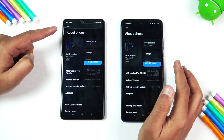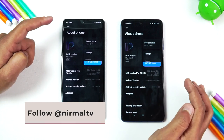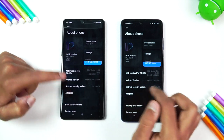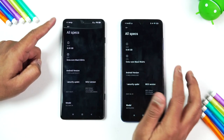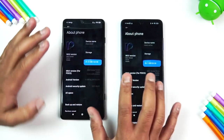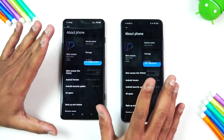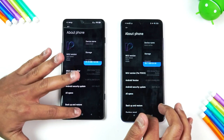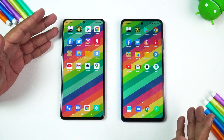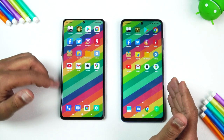Both are running on MIUI 12.5 — in fact this one is 12.5.2 and this is 12.5.3. Both have Android 11 out of the box. RAM is also the same: 8GB RAM on both devices. So almost similar hardware except for the processor; Android version and software version remain the same. Here we have the Dimensity 1200 chip and here the Snapdragon 860 chip.